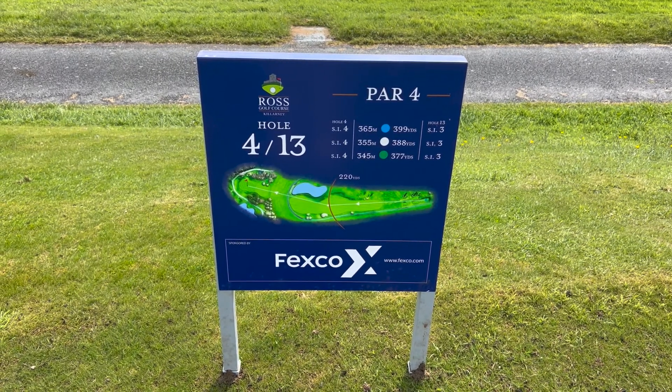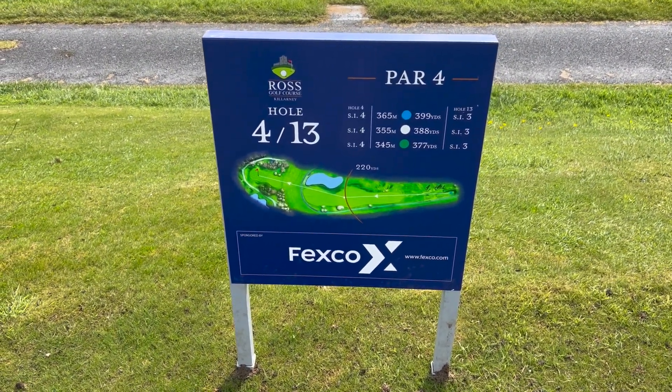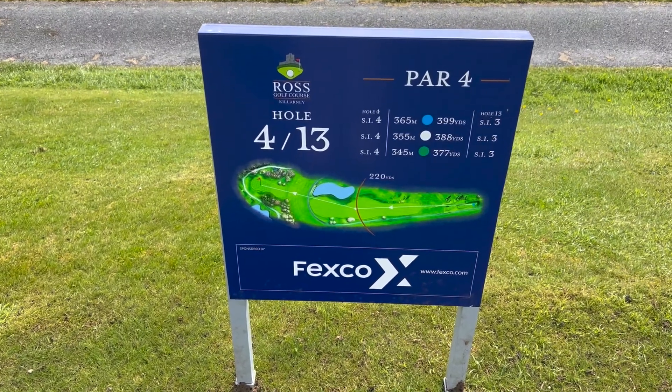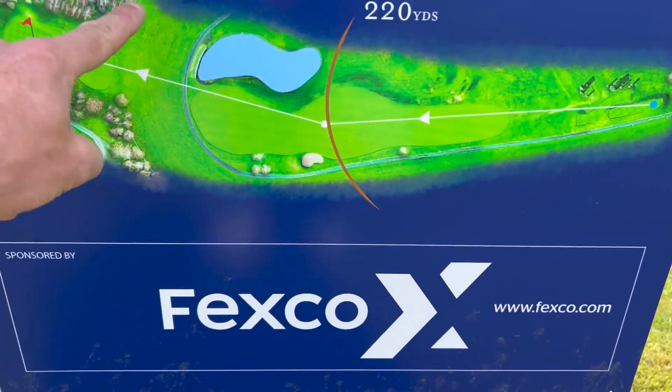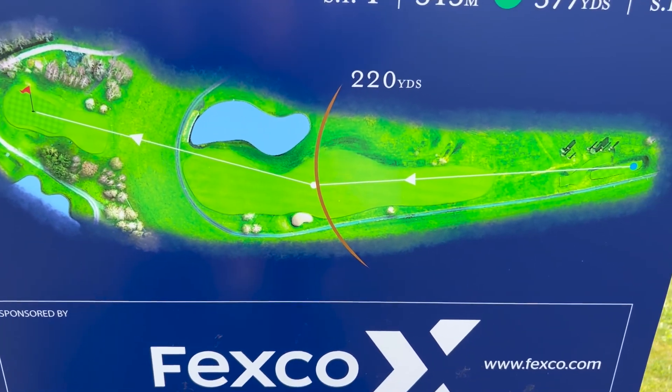4th hole, 377 yards, stroke index 3. You can just see there's a lake on the right hand side and we look to be going back over the racetrack again onto the green. So let's see what it looks like from the tee.